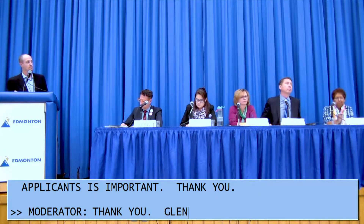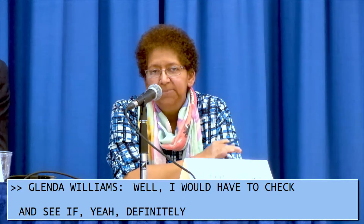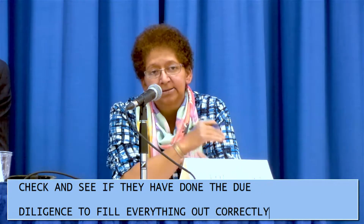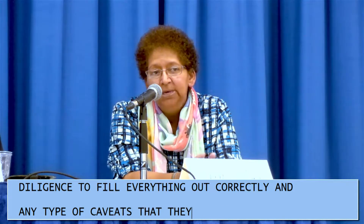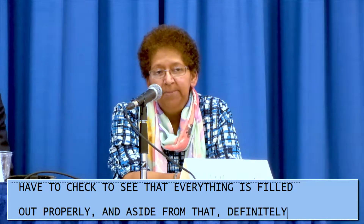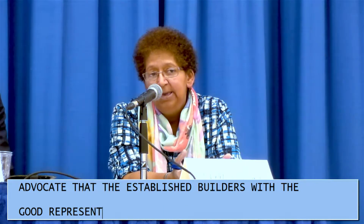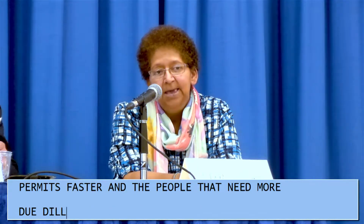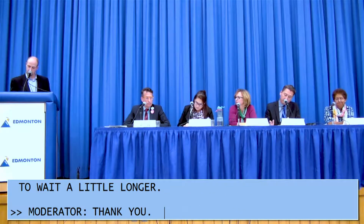Candidate Glenda Williams: I would have to check and see if they've done the due diligence to fill everything out correctly and address any caveats. I would advocate that established builders with a good reputation can get their permits faster, and the people that need more due diligence are probably going to have to wait a little longer.